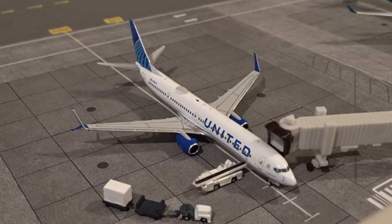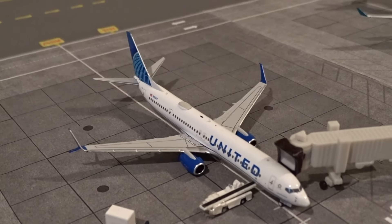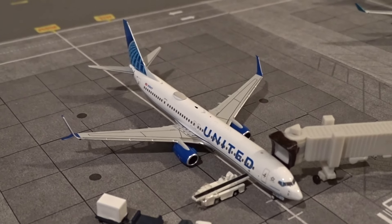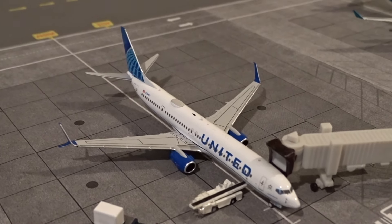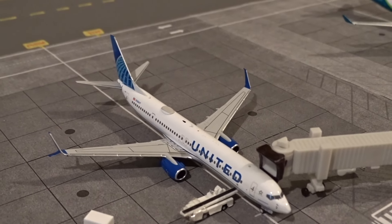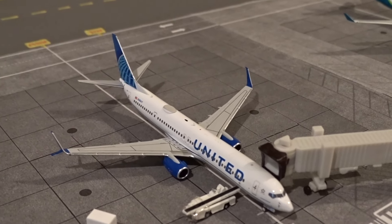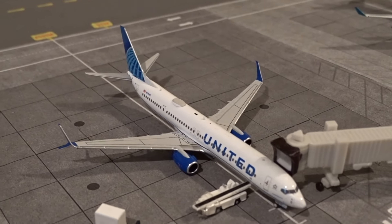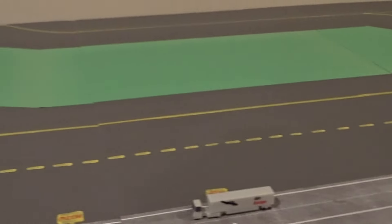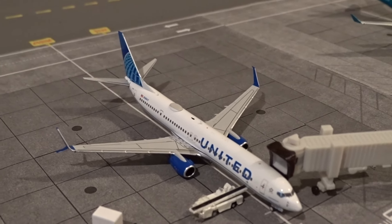At gate M25 — I just realized this plane is parked at the wide body stand, my fault — we have a United 737-900ER just landed from Cancun as flight 1196, getting its bags off. United also, last I checked, had a domestic-configured 777 that does the Cancun route coming in around 6 p.m. In a future video I'd love to showcase that since it's been a while since I put a United triple seven at Terminal 5.